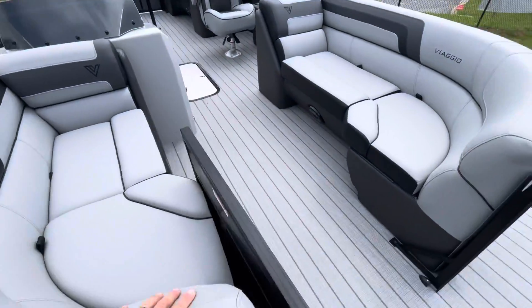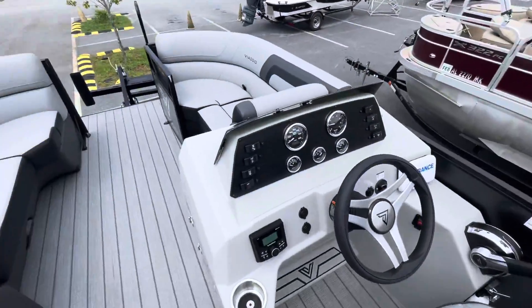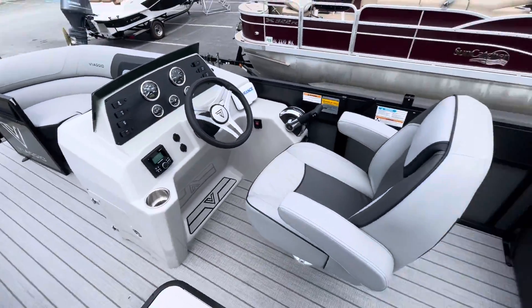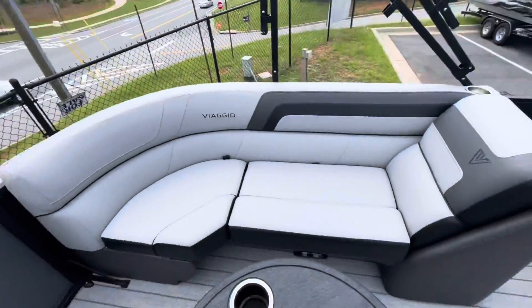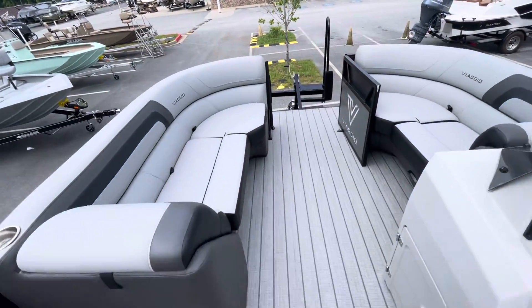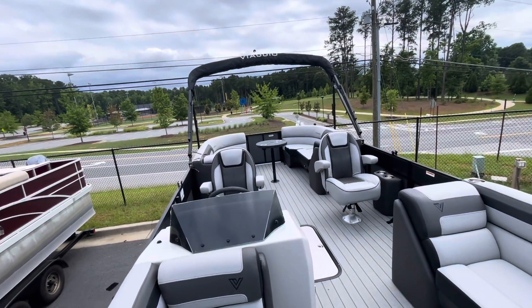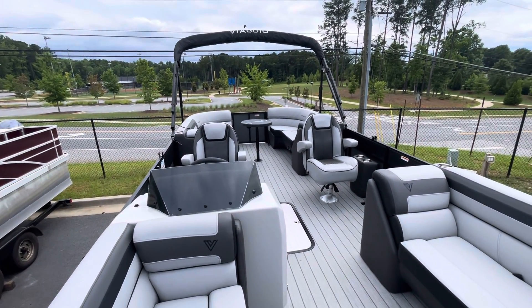Gray interior. In-tube storage. GPS speedometer. Lowrance Hook 2. Rockford Fosgate AM/FM Bluetooth. For more information on the 2022 Lago Sport Tune powered by the Mercury 150 4-stroke, contact Blue at 770-367-9802.